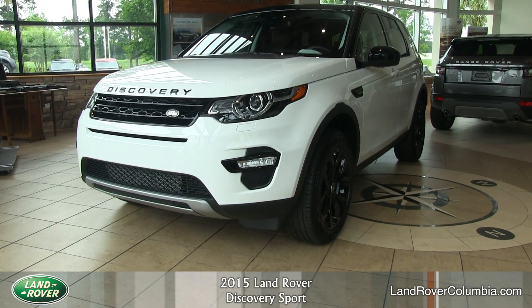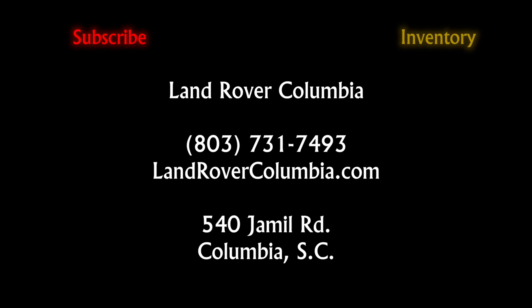Thanks for taking a look at the 2015 Land Rover Discovery Sport down here at Land Rover Columbia. To see this vehicle and more, click Inventory. To see more walk-arounds on new vehicles each week, click Subscribe.